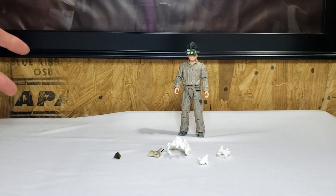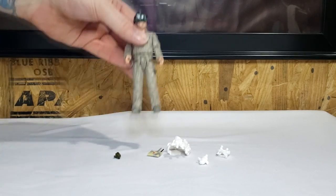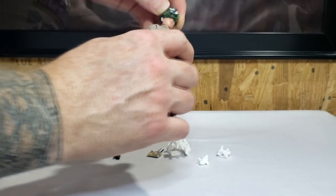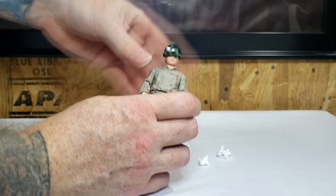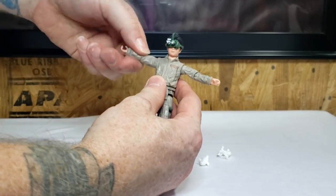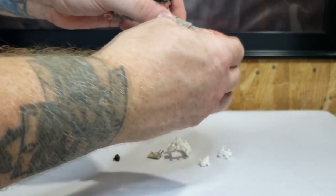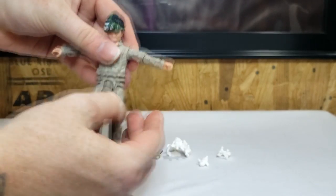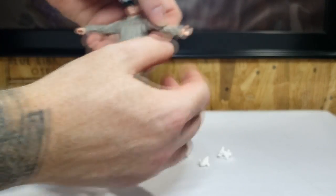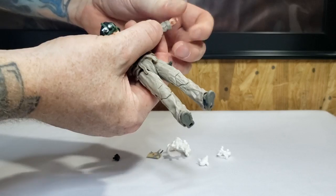So there we have Podcast with the ectogoggles. We'll go over the articulation real quick. His head moves side to side all the way around and up and down slightly on a ball joint. His arms go out to his sides and rotate all the way around just like the others. He does have a ratchet elbow joint, a swivel at the wrists, and a swivel at the elbow.